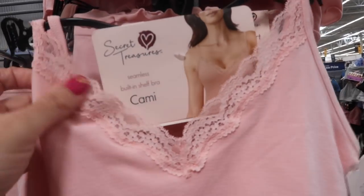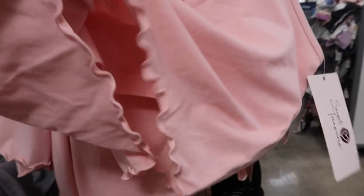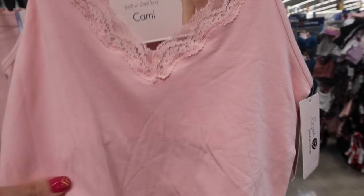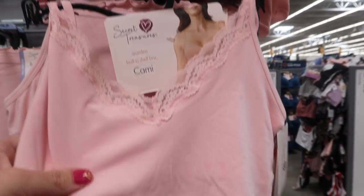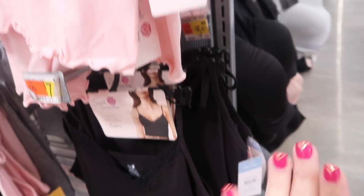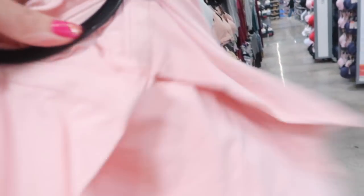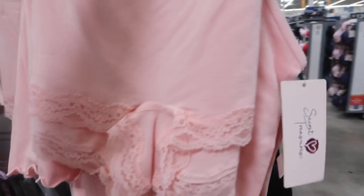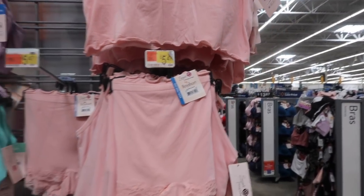Secret Treasures also has these new little shelf bras. Inside they have that kind of sports bra style but it's a little longer with the lettuce trim, little lace detailing, and adjustable straps. They have it in the pink and also in the black. And a little matching boy short — these have an elastic waistband and that little ruffled trim. Both pieces are $5.47.